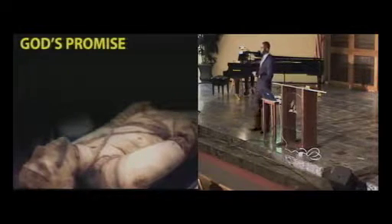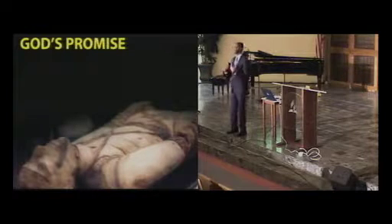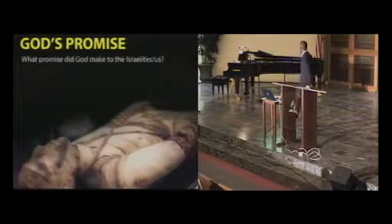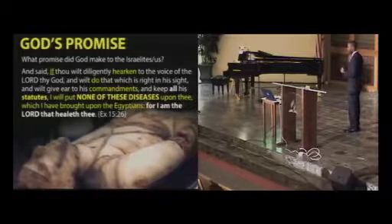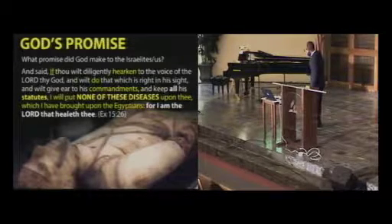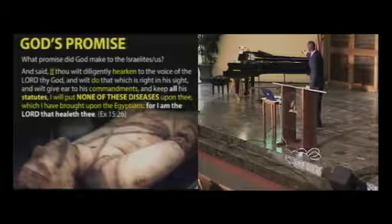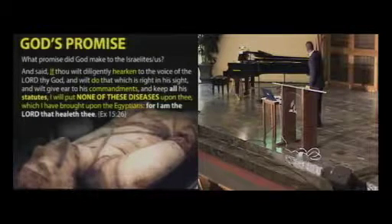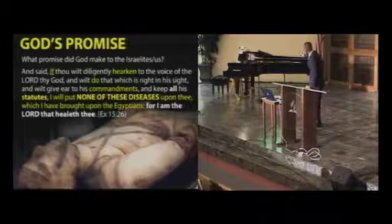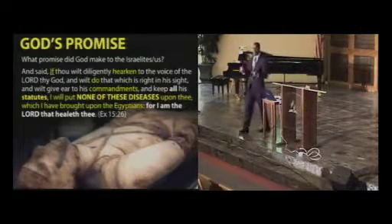Our subject tonight is 'None of These Diseases.' I thank God that He cares not just about our spirituality but about our physicality. Notice what God said — this is a beautiful promise. Let's read it all together: 'If thou wilt diligently hearken to the voice of the Lord thy God and will do that which is right in his sight and will give ear to his commandments and keep all his statutes, I will put none of these diseases upon thee which I have brought upon the Egyptians, for I am the Lord that healeth thee.'